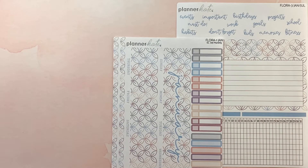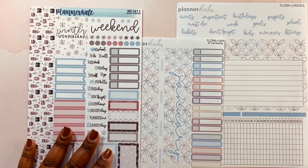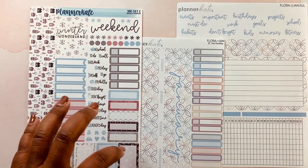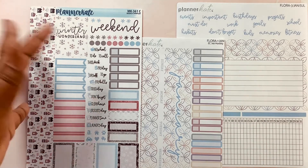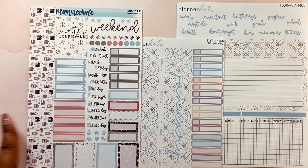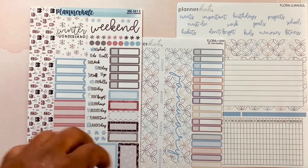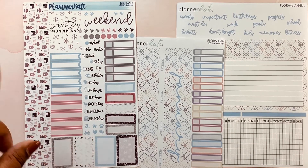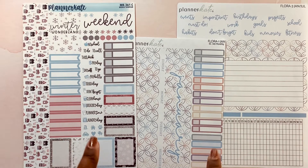The last thing I got from Planner Kate is the winter wonderland sticker kit. The colors coincide with the floral colorway but also have a wintery feel with the blue and different things like that. It's absolutely gorgeous — not necessarily all Christmassy, but more of a winter wonderland vibe, which works perfectly since we'll be starting off with winter in January of 2022. Those are the three sticker sheets I purchased from Planner Kate.